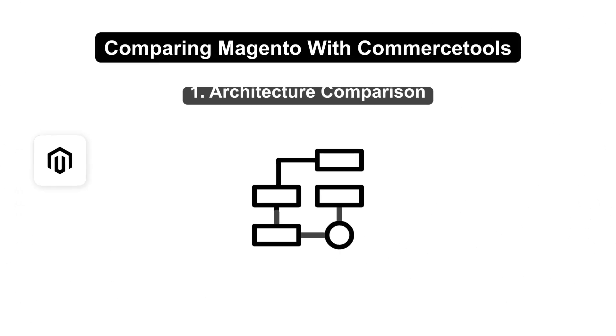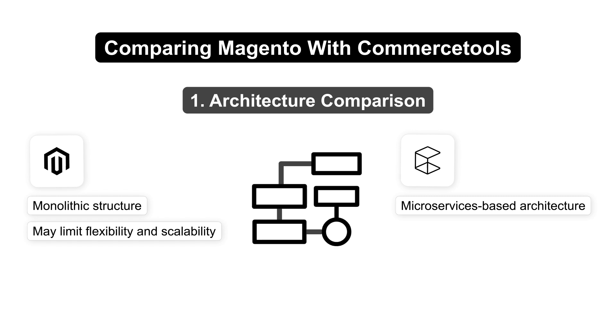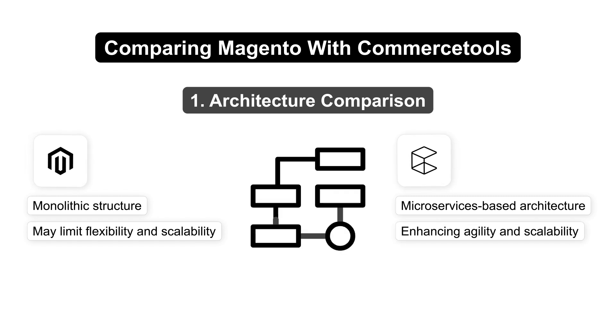Moving on, let's compare these two platforms. Magento uses a monolithic structure, which may limit flexibility and scalability. Commerce Tools employs a microservices-based architecture, enhancing agility and scalability.